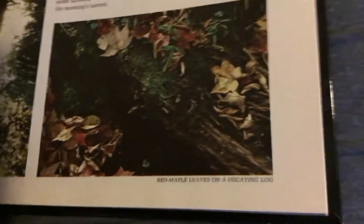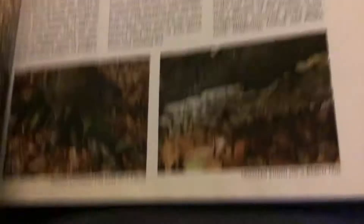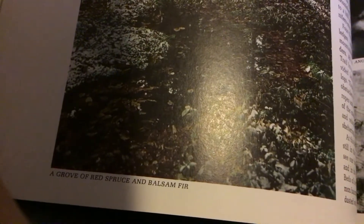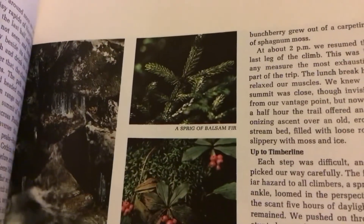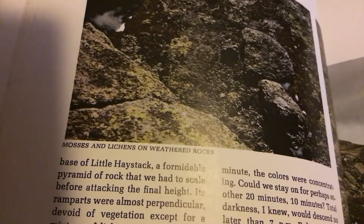Puffball on a fallen birch. Red maple leaves on a decaying log. A solitary beech trunk by the trail. A tussock moth caterpillar. Moss adorning the base of a beech. Lenzites fungi on a beech log. A group of red spruce and balsam fir. Anomodon mosses on icy rocks. A sprig of balsam fir. Bunchberry on sphagnum moss. Melting snow crystals on haircap moss.